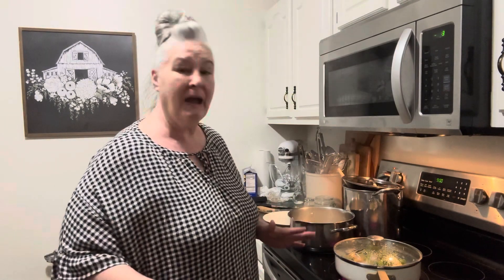Hey guys, welcome to Life on Turkey Lane. I'm so glad you're here with me tonight. This is kind of a mess — my kitchen is a wreck. I just got back from Walmart. I had to grab some things. But tonight is going to be kind of like a freezer meal cooking night.